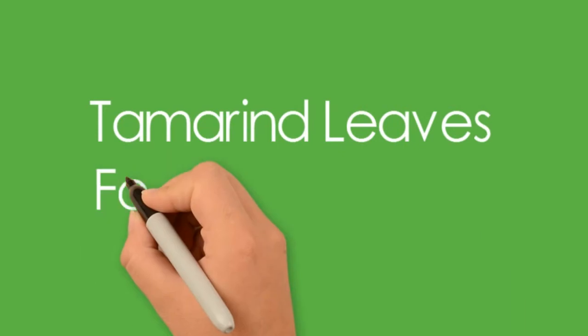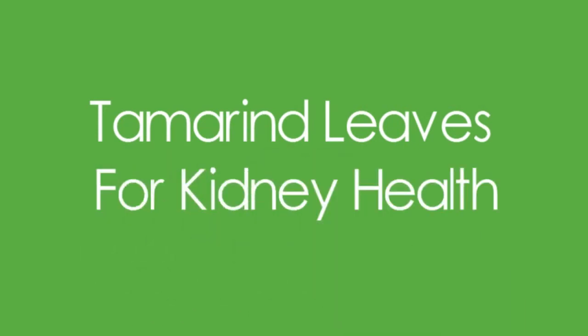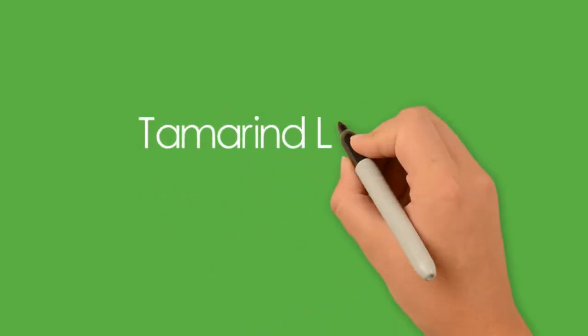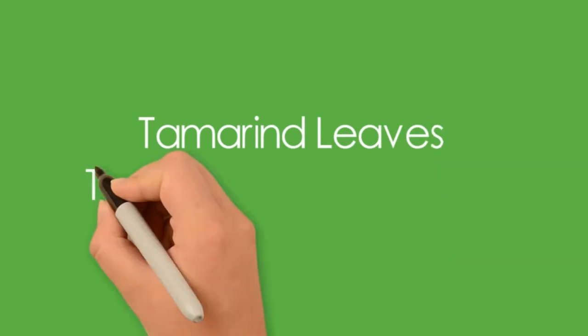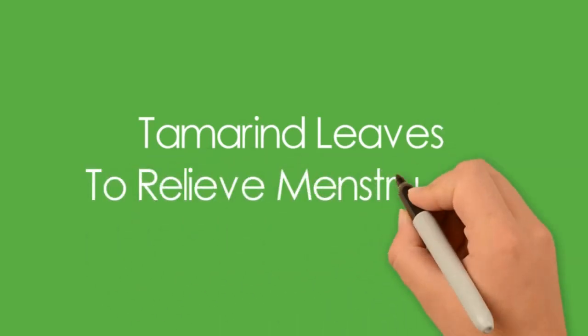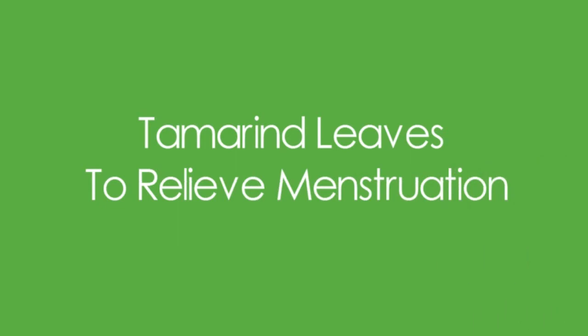The extract from tamarind leaves helps lactating mothers improve the quality of their breast milk. Tamarind leaf extracts are also useful in stopping genital infections and provide relief from their symptoms.